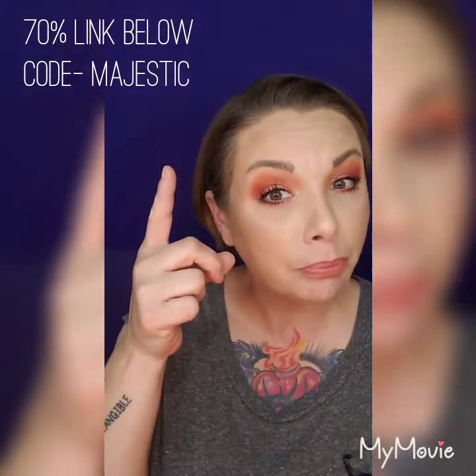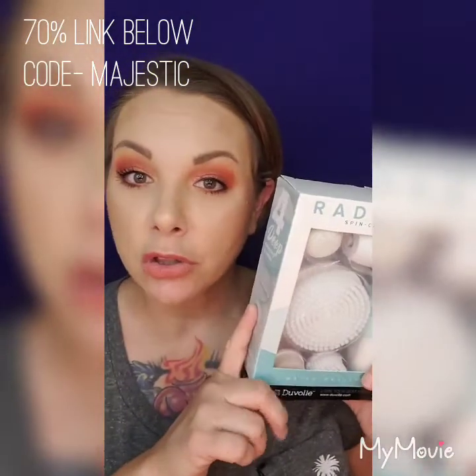Let's jump in — first, thank you so much to Duval for reaching out. I saw the email, it said 'YouTube collaboration,' and I was like, who, me? I really didn't care what it was at that point, but it happens to be something I've always wanted — kind of like a Clarisonic, with different attachments for your body, face, feet, and makeup. I'm not getting paid; I only got sent the spin care system. The discount code I have for you is 'majestic' — it's either 70 or 80% off.